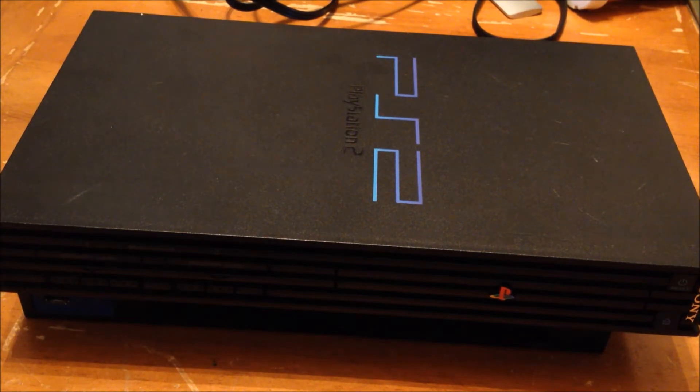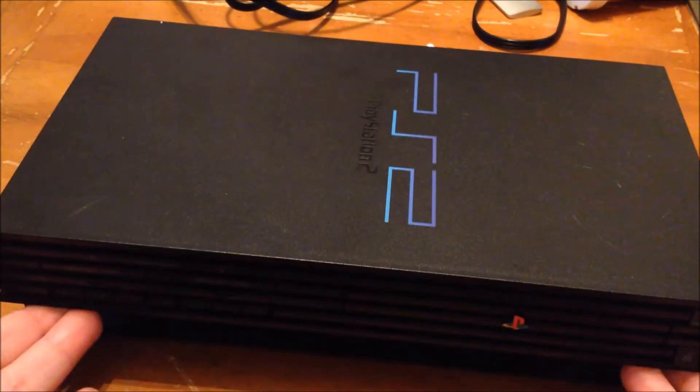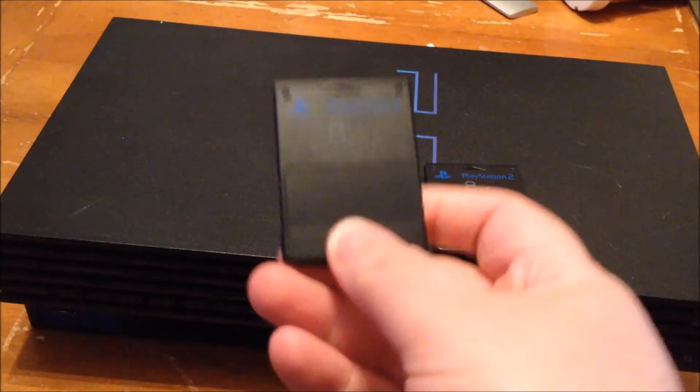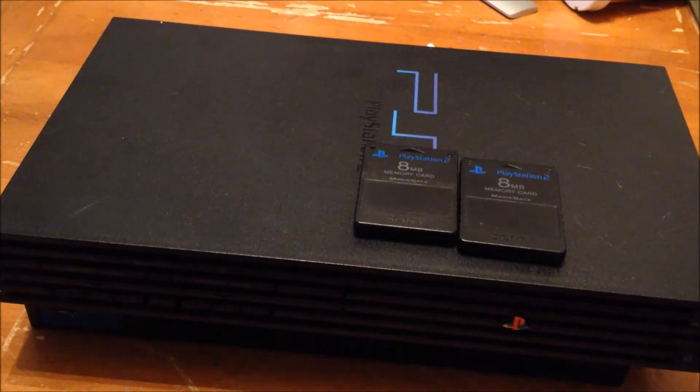Today I found a fat PS2. It's in good condition and it works. It came with three controllers, two PlayStation 2 Sony memory cards, eight megabytes each.